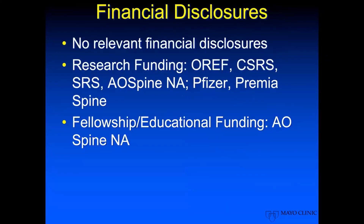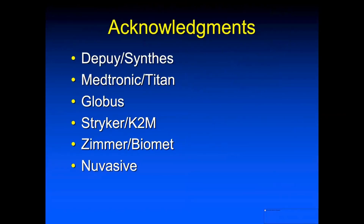The reality is there's not much available to us to look at in terms of economic data on these material technologies, because no one's really done a direct comparison of all of these technologies from a monetary standpoint. As far as the talk, I have no relevant financial disclosures. I do want to acknowledge the companies that have contributed to some of the slides that you're going to see moving forward.